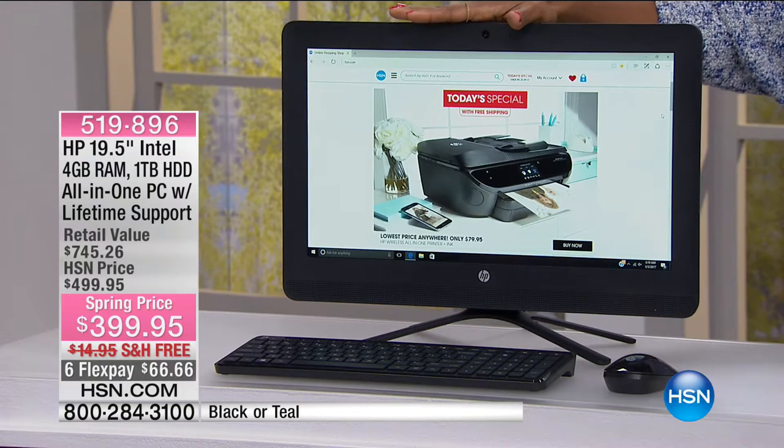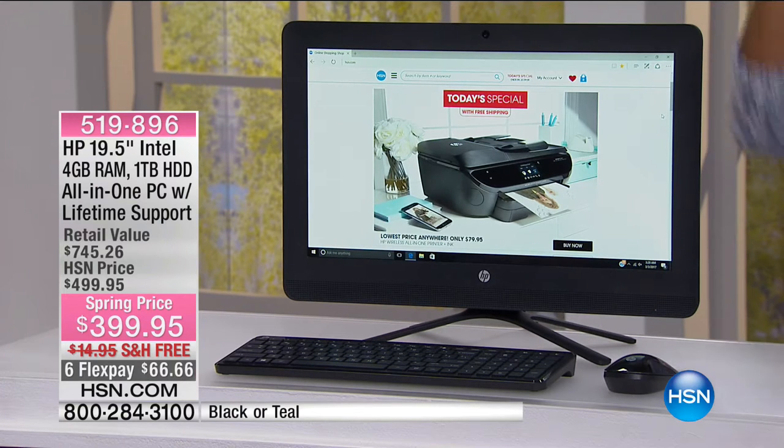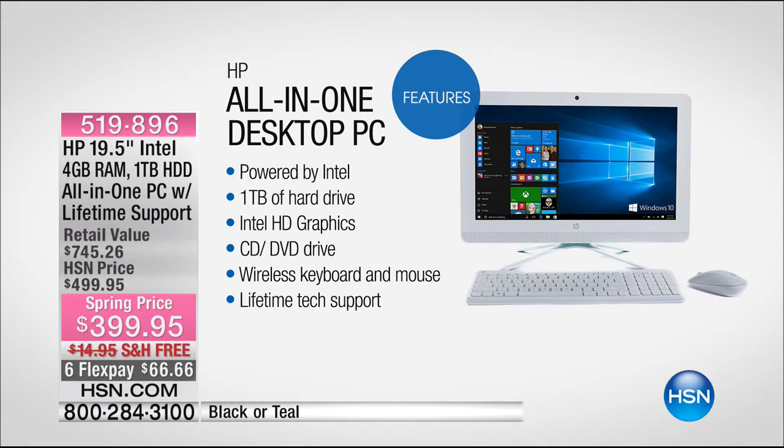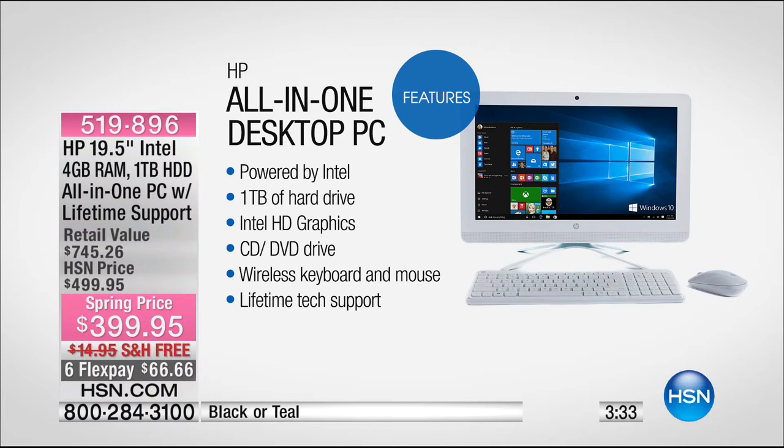It just makes it a lot easier to decide where you're going to put this. We've got it in black or in teal — teal is the more limited of the two. It's powered by Intel, another name we know and trust. It's got a terabyte of hard drive for pictures, videos, and music. You've got Intel high-definition graphics. There's even a built-in CD and DVD drive, which a lot of desktops and laptops don't come with anymore. It comes with a wireless keyboard and mouse, and lifetime tech support.